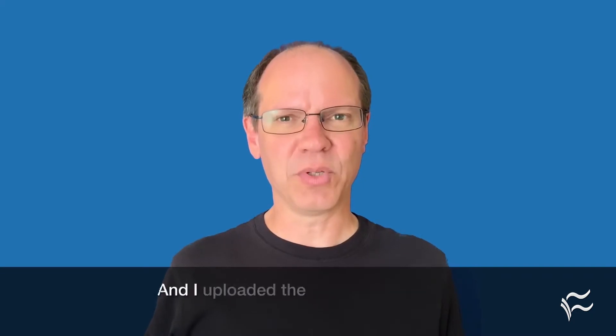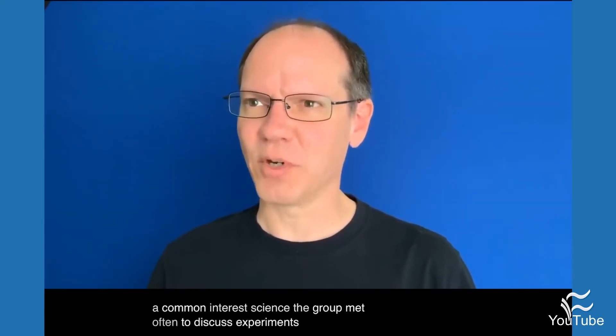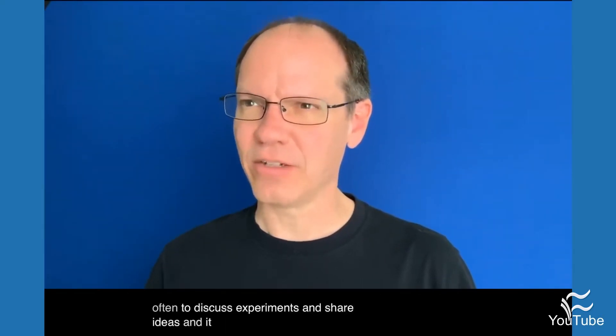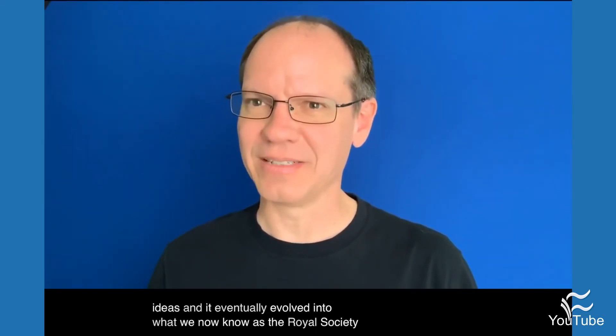And I uploaded the video and enabled auto-captioning at YouTube. In November 1660, 12 people met at Gresham College in London to talk about a common interest, science. The group met often to discuss experiments and share ideas, and it eventually evolved into what we now know as the Royal Society.